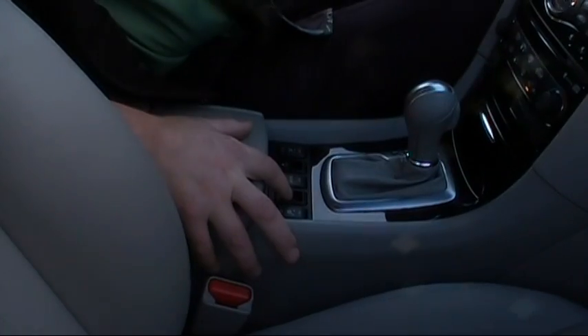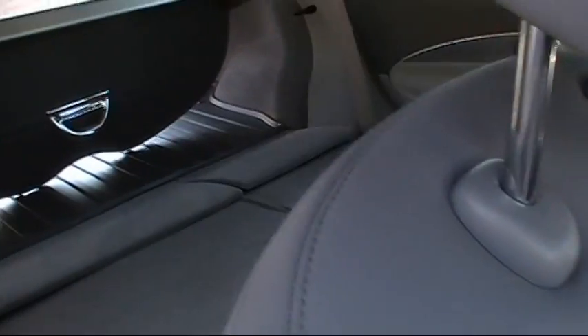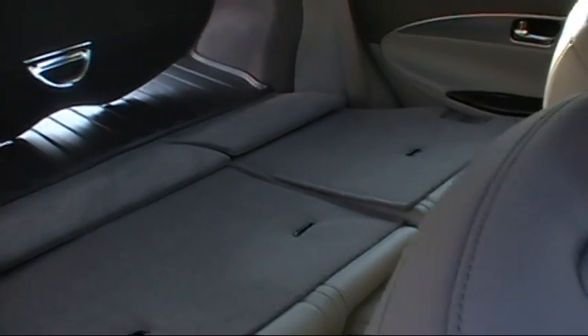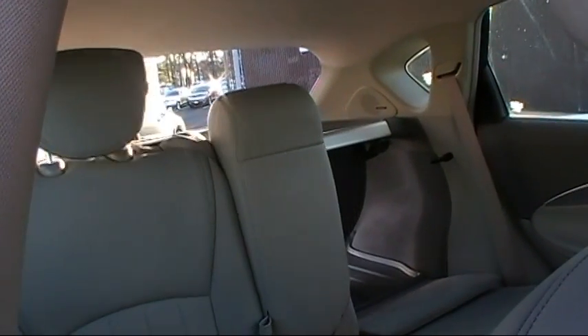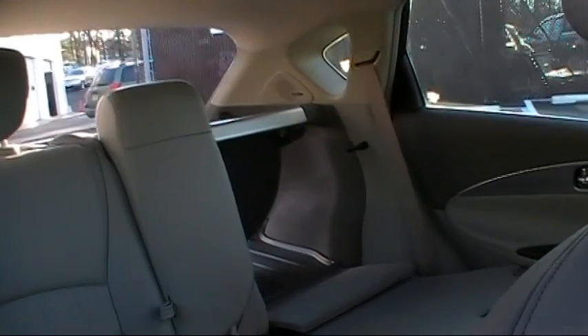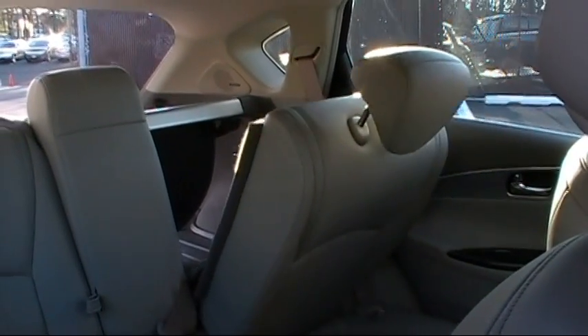Let me show you the second row retractable power seats. Here are the switches — the rear seats are down in the back, as you can see. They are 60-40 fold-down seats; either half or both sides can fold down or up. Using the first switch and then the second, they very easily go back in place. That's a very nice feature.